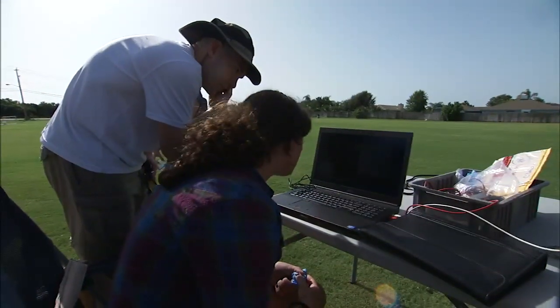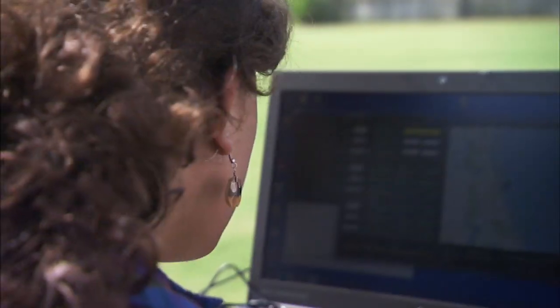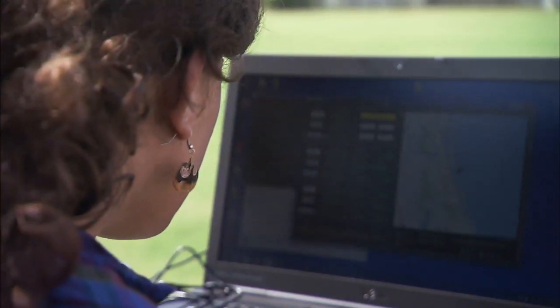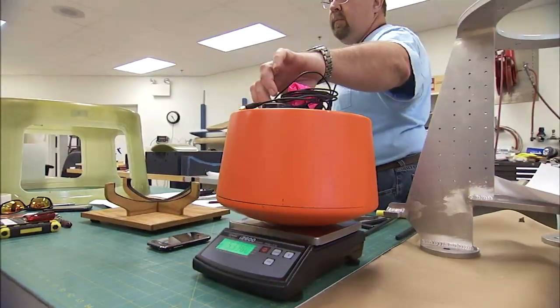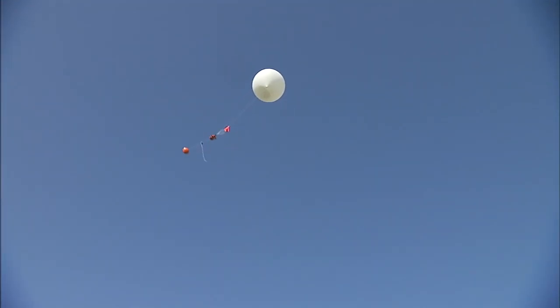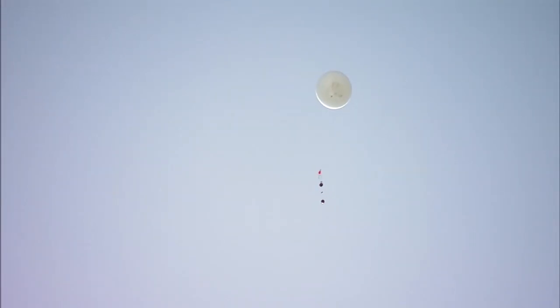The increasingly complex missions are meant to give the Rocket University engineers more chances to learn by doing unusual things. The payload demands will increase again as participants prepare a 200-pound capsule to fly on a much larger balloon next year from a launch site in New Mexico. To be continued...